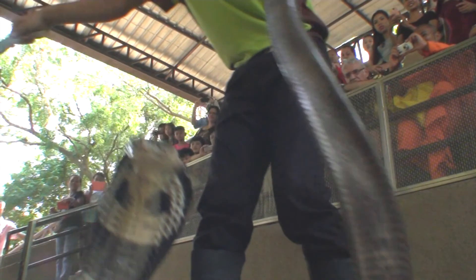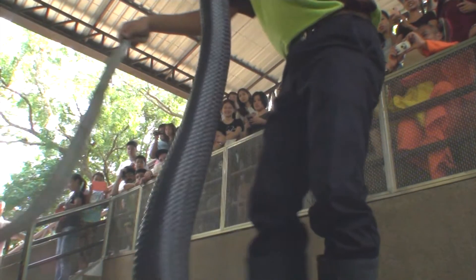Look at that — purely by chance this snake popped up right in front of the camera.